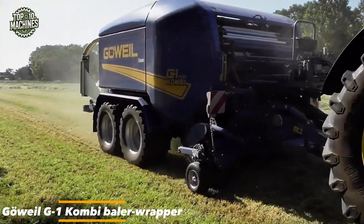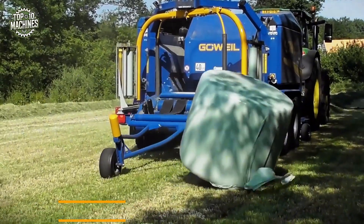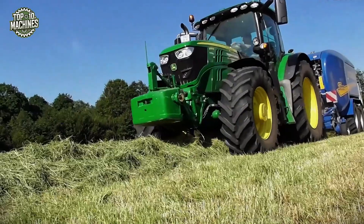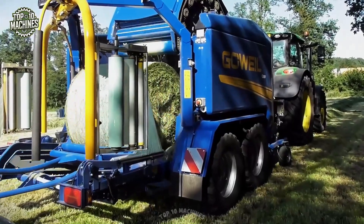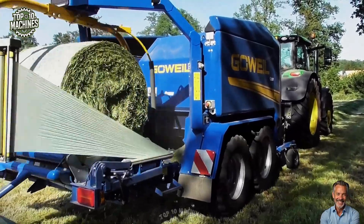The Gawil G1 Combi Baler Wrapper is designed for efficient hay and silage production. This powerful combination unit forms dense, uniform bales and immediately wraps them to preserve forage quality. Featuring a robust chassis, tandem axle, and advanced control system, it ensures reliable operation even in demanding field conditions.